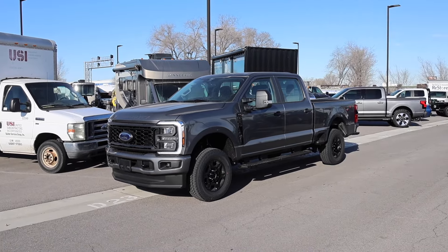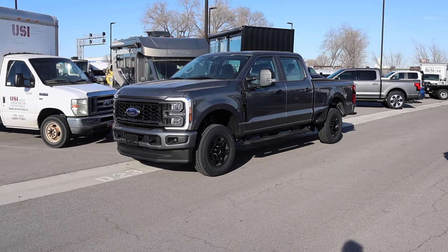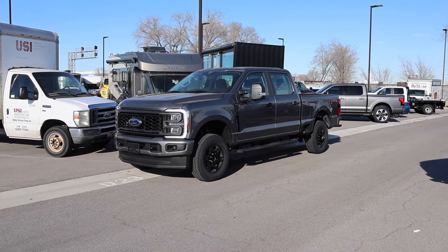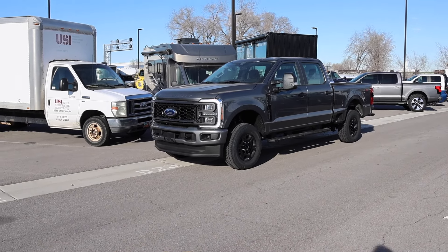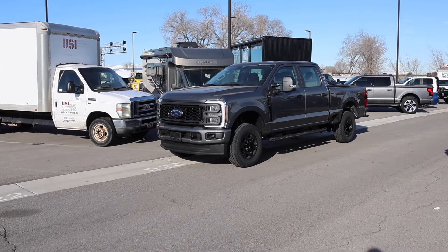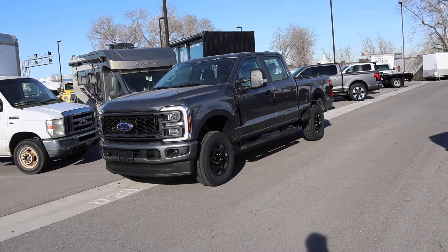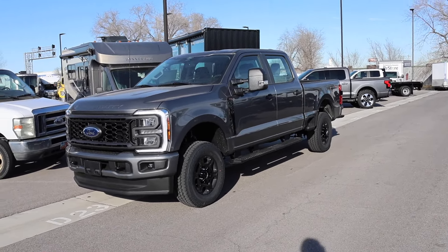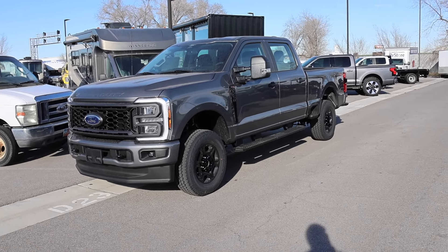The new age buyers don't want chrome anymore, so that's kind of why this STX package was created. I also believe it was created for the middle class — this is a middle class truck now. There used to be a time where the middle class wanted the Lariat, King Ranch, or Platinum, but those trucks have gotten so out of reach. Add the diesel and this truck is about $70,000; the high output will put you right over $70,000.